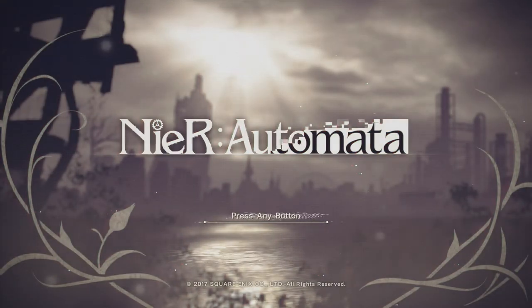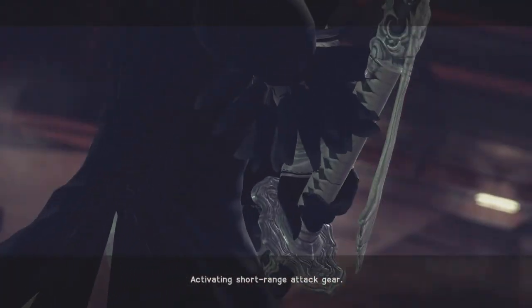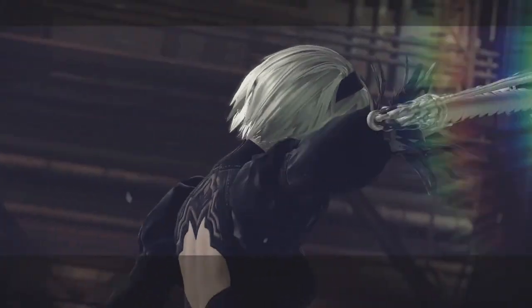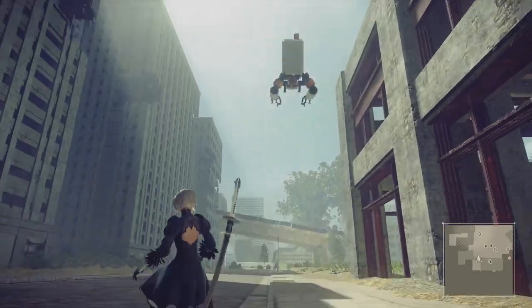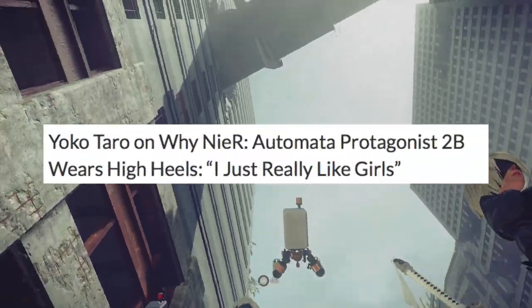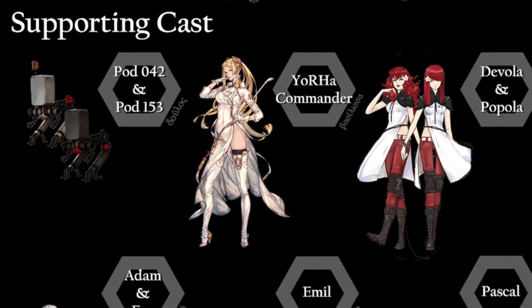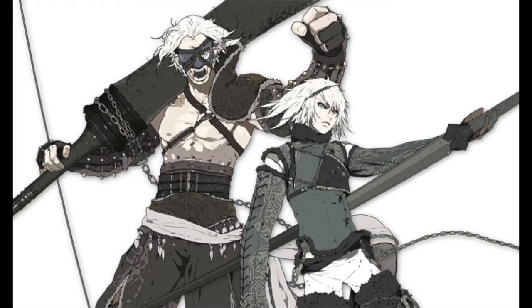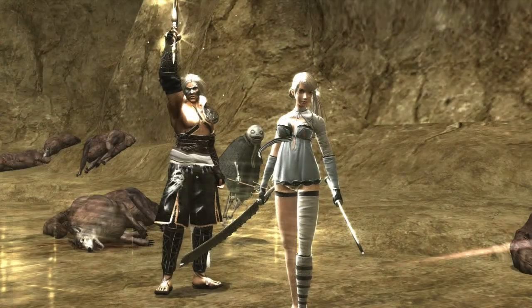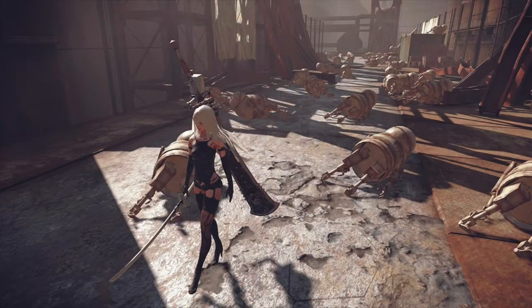Today on this episode of Does This Design Work, we are looking at designs for Nier Automata. One of these designs in particular generated a lot of buzz on social media, and that is the design for the main character, 2B. The director Yoko Taro has flat out admitted that 2B's design is meant to be very fanservice-y, stating: 'I just really like girls.' As bold as that statement is, it might mislead people into thinking that not much thought went into these designs. But if you've ever played any other Yoko Taro game, you probably know that a lot of thought gets put into their character designs, and Nier Automata is no exception, showcasing some truly interesting character designs.